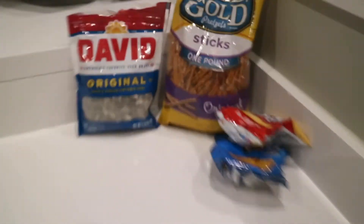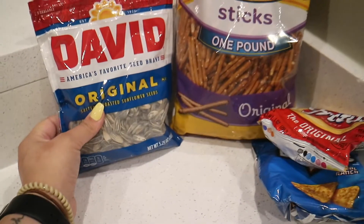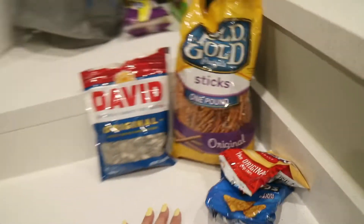Look at how cute she is — Rachel is the cutest thing to ever exist. She brought a little sugar thing and a scoop. These are snacks. I brought pretzels, sunflower seeds, and chips. That's about it.